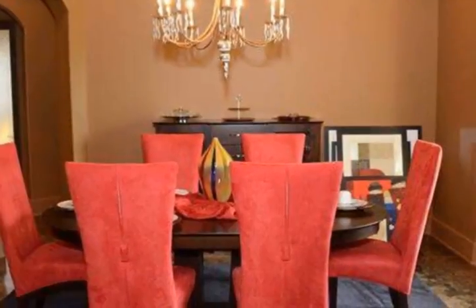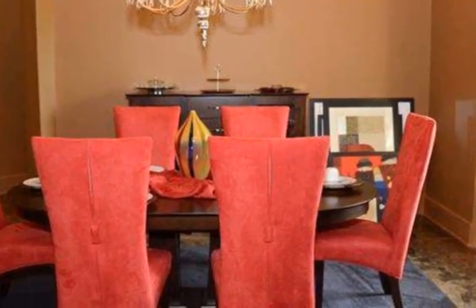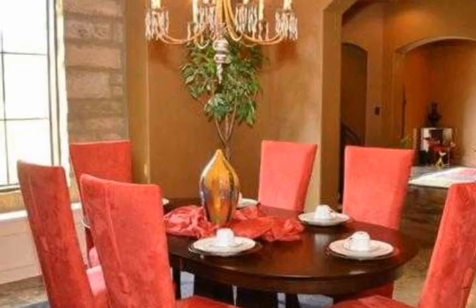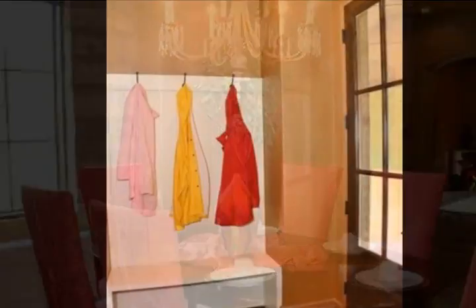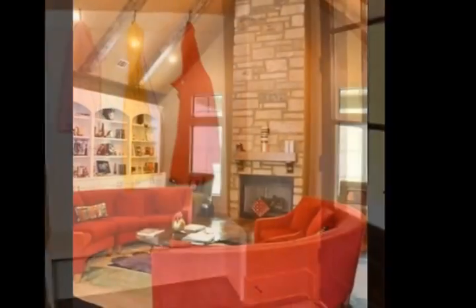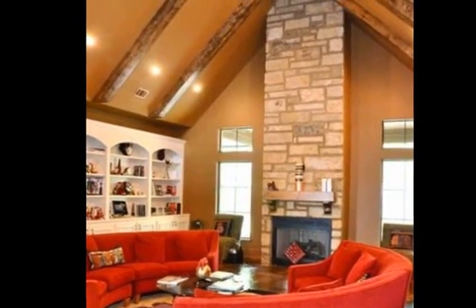A convenient central island with unique lighting above lends functionality to the kitchen, which embraces a myriad of textures including granite countertops, acid stained floors, ceramic backsplash, and decorative arched brick work over the stovetop.